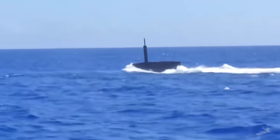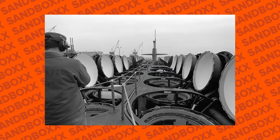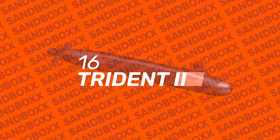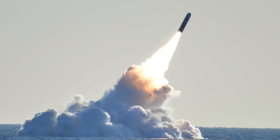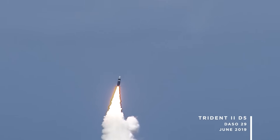Each Columbia-class sub will carry fewer submarine-launched ballistic missiles, or SLBMs, than the Ohio's they replace. The Ohio-class was originally fielded with 24 SLBM launch tubes, but saw that number reduced to just 20 as part of the New START agreement with Russia in the mid-2010s. The Columbia-class, while larger than the Ohio, will see that number reduced again to just 16 Trident II SLBMs — a decision driven by cost. Navy officials say the modernized Trident II D-5LE, or Lifetime Extension, introduced in 2017, provides sufficient accuracy and redundancy to accomplish the Navy's nuclear mission without the need for additional weapons.